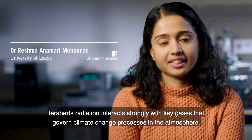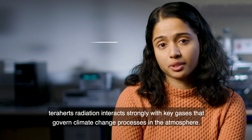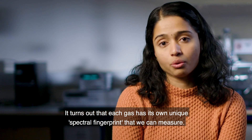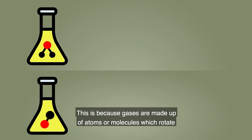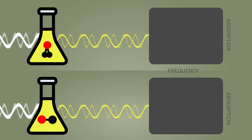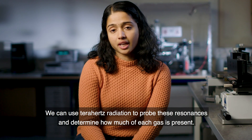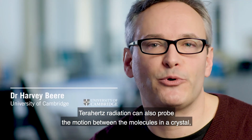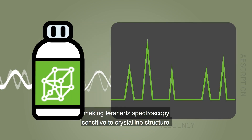Terahertz radiation interacts strongly with key gases that govern climate change processes in the atmosphere. It turns out that each gas has its own unique spectral fingerprint that we can measure. This is because gases are made up of atoms or molecules which rotate or vibrate in a distinctive way. We can use Terahertz radiation to probe these resonances and determine how much of each gas is present. Terahertz radiation can also probe the motion between molecules in crystals, making Terahertz spectroscopy sensitive to crystalline structure.